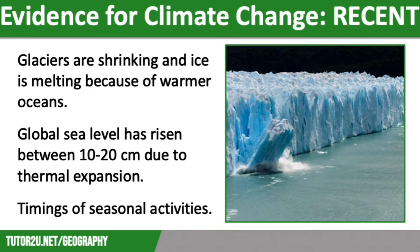Scientific estimates claim that some glaciers may completely disappear over the next decade. Measurements show that Arctic sea ice has thinned by 65% since 1975 and is now at an all-time low.